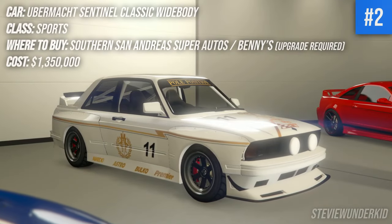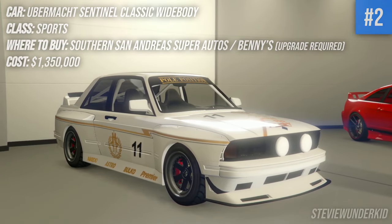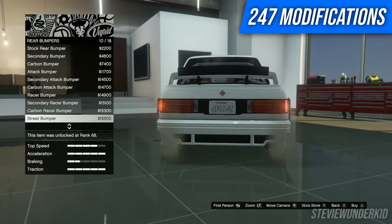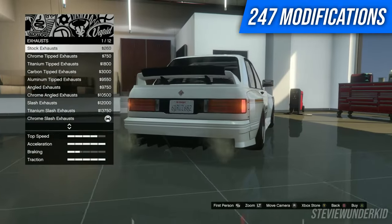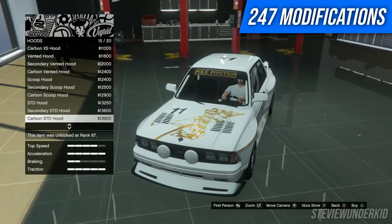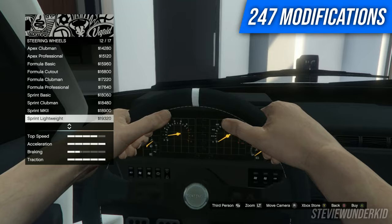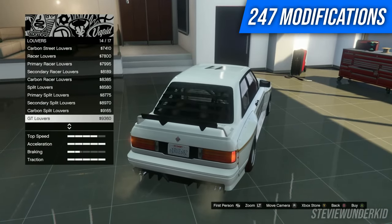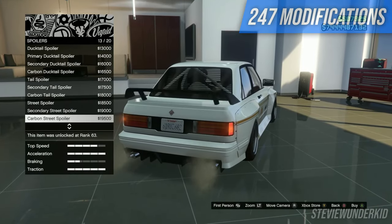Next up we have the Ubermacht Sentinel Classic Widebody, probably the most recent addition to this list and one of my more favorite cars to come out recently. This car, although it isn't the best in terms of performance, offers an absolute ton of customization both on the interior and the exterior. One thing I personally love is that the wide body makes it look super aggressive, but there are so many options to build upon that look. You can do plenty of different liveries, change up the skirts and bumpers to fit whatever aesthetic you're looking for, and the amount of diversity with this car is really what sets it apart.